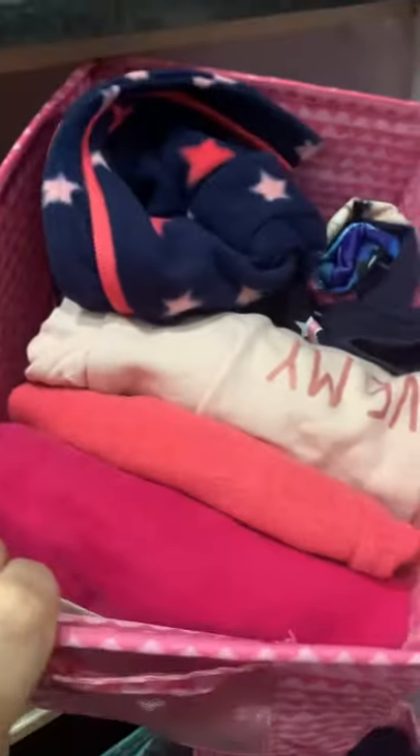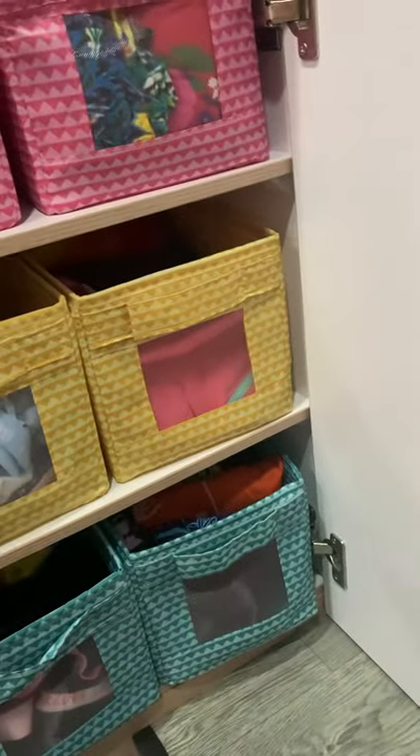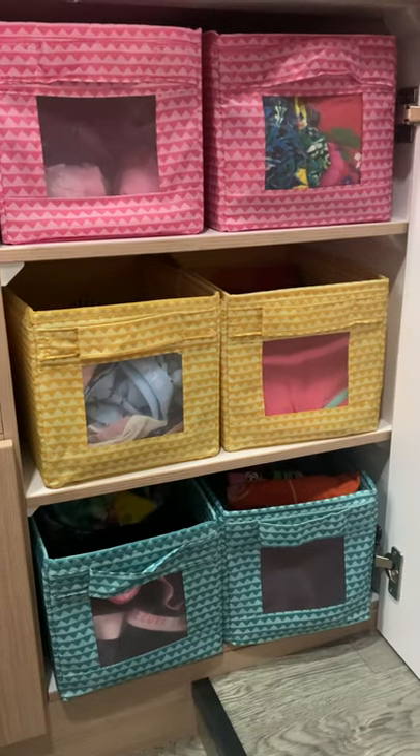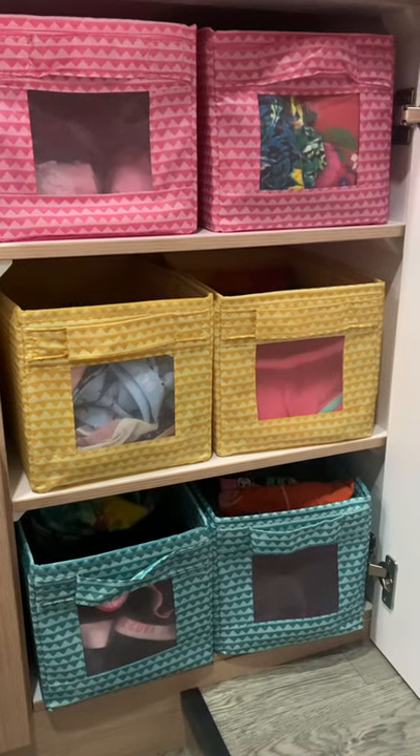And then we've got warm clothes here, and she's got her nappies elsewhere, but this is just all the clothes. It seems to work well and keeps them all organized, and they know where everything is. Thank you.